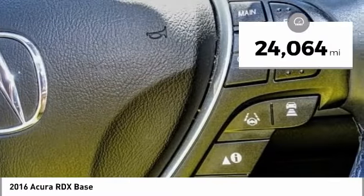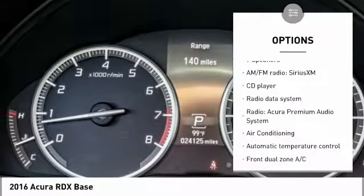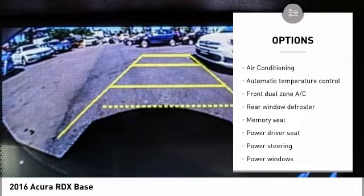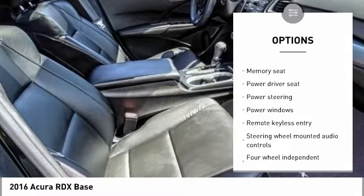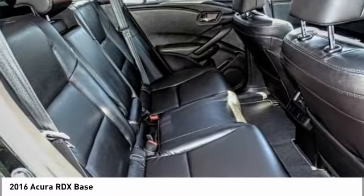This vehicle has less than 25,000 miles. Here are some of this vehicle's great options: power liftgate, traction control, power passenger seat, leather-wrapped steering wheel, dual airbags, air conditioning, power steering, four-wheel disc brakes, compass, and security system.